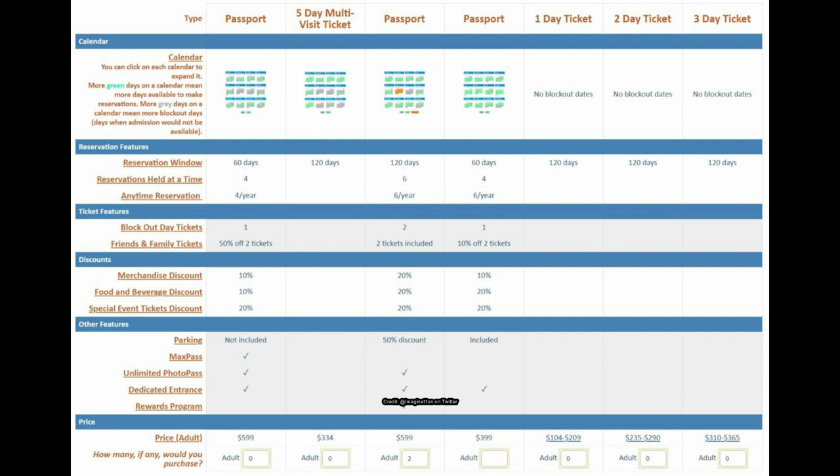Moving on to the next set of options in the survey: there are three different types of passports, a five-day multi-visit ticket, and the typical one, two, and three-day tickets with the same four-month reservation period and no blockouts. The first passport column on the left has a 60-day reservation window, four reservations held at a time.